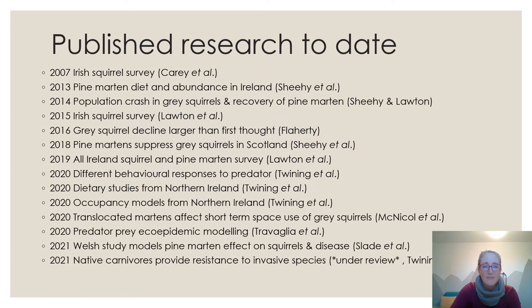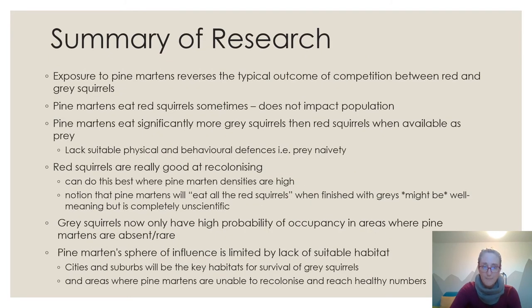There is one more study hopefully to be published this year or early next year, again by Josh Twining and co-authors, illustrating that native carnivores provide resistance to invasive species, using the marten-squirrel system as an example.